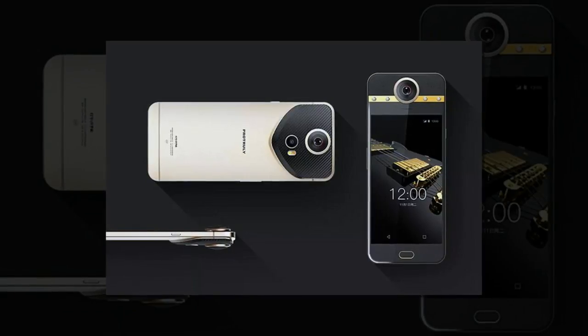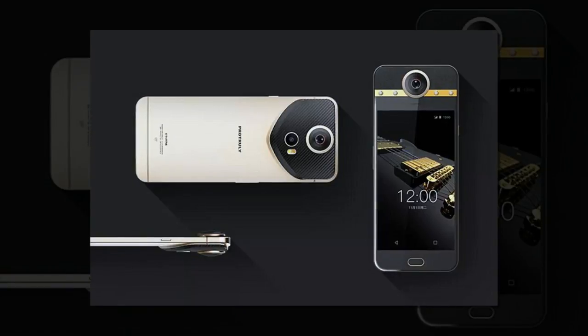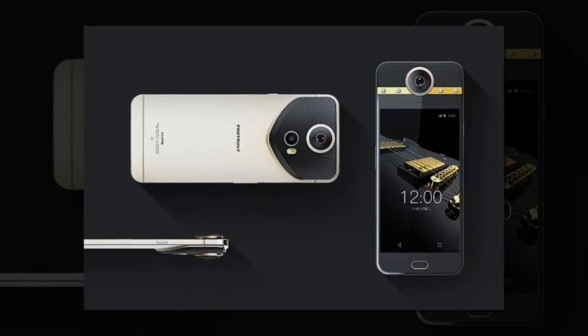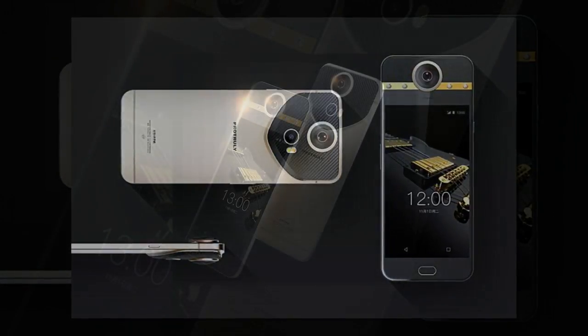These 360-degree globes can then be uploaded to YouTube and Facebook. According to The Verge, the Android phone features a 1080p display, a MediaTek processor, 4GB of RAM, and 64GB of internal storage.